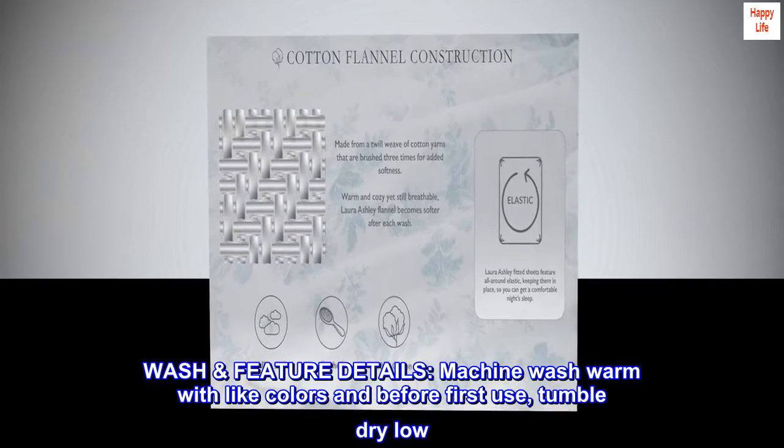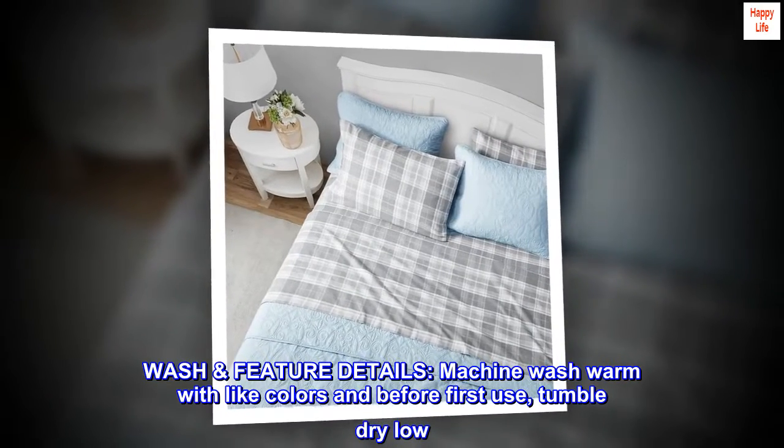Wash feature details: machine wash warm with light colors and before first use, tumble dry low.